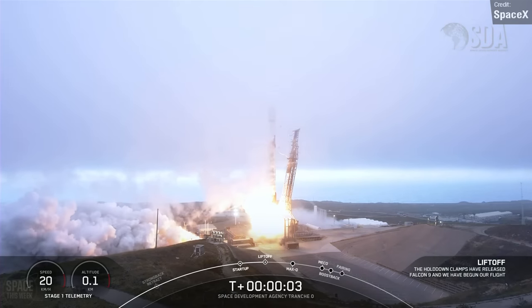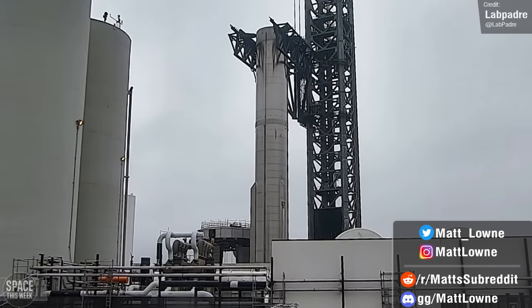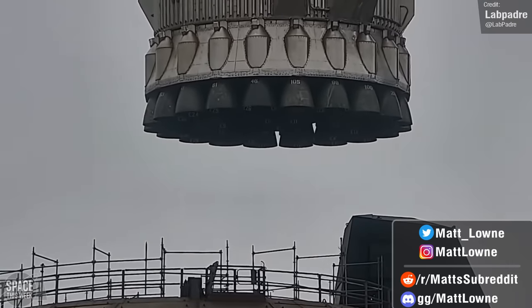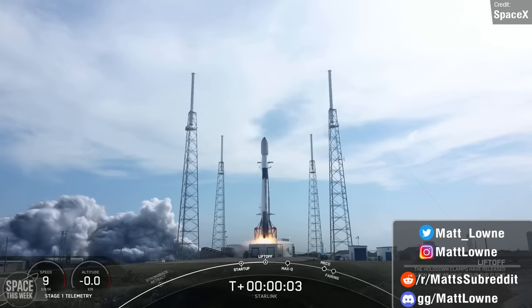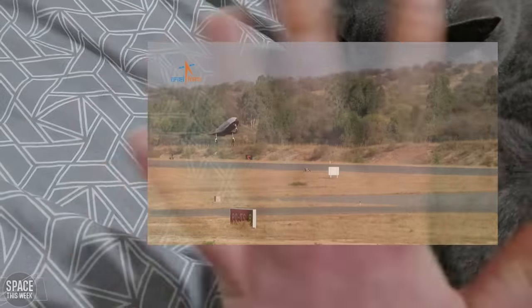Welcome back to another Space News Summary video. This week we've got lots of Starship updates to discuss once again, including lots of new information for the upcoming orbital launch. We had two Falcon 9 missions, three Chinese launches, a launch from Israel, a Soyuz launch, India conducted a very interesting autonomous flight test, and a whole bunch more.